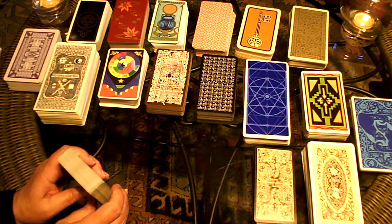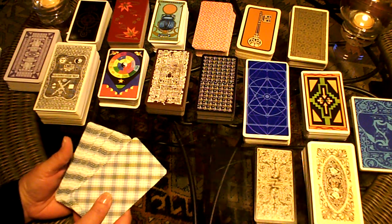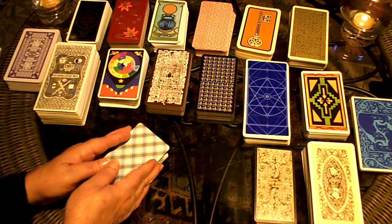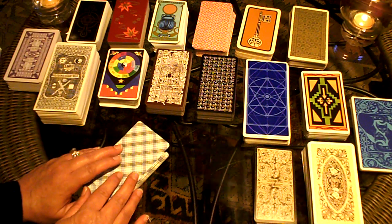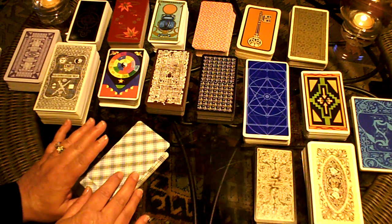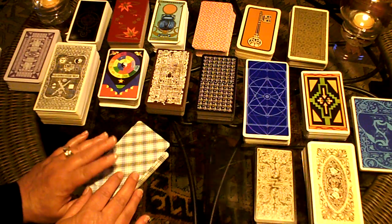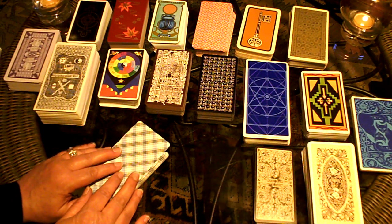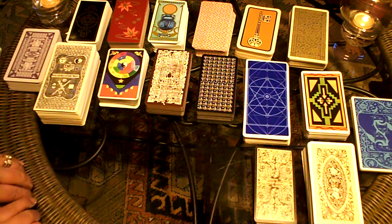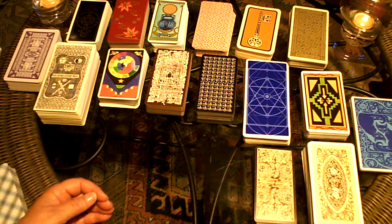There is a separation within the deck known as the Major and Minor Arcana cards. The 56 cards of the Minor Arcana have some similarities to common playing cards. There are four suits, plus four extra court cards. This part of the tarot may explain lesser events in readings or describe influences and personal relationships.